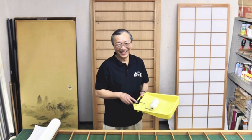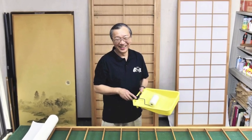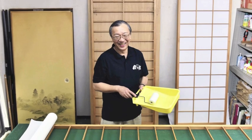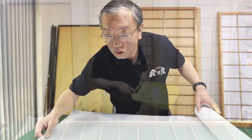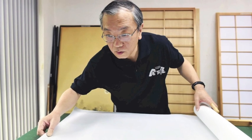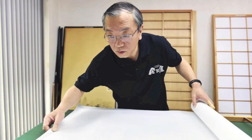That's where Hidekazu Koyanagi comes in. After retiring from a career in finance, Koyanagi started a shop to re-paper Shoji screens and Fusuma sliding doors. Our upcoming story will explain how and why he got his business going.